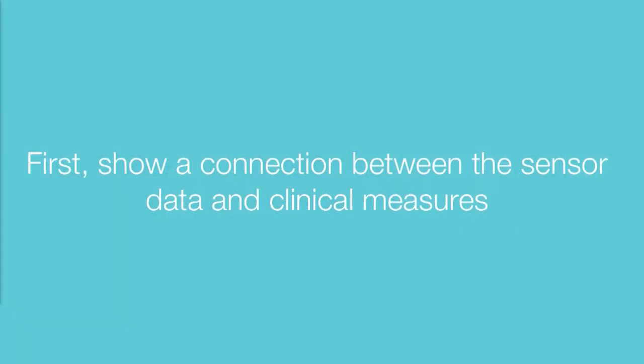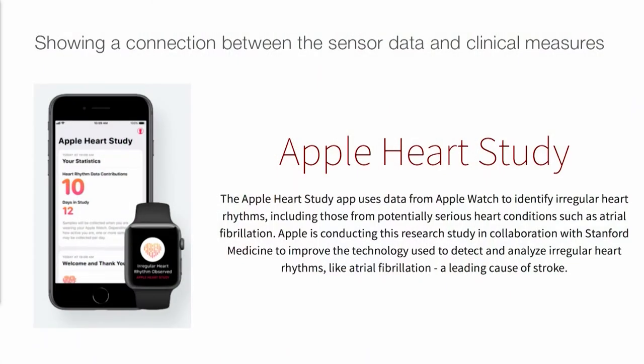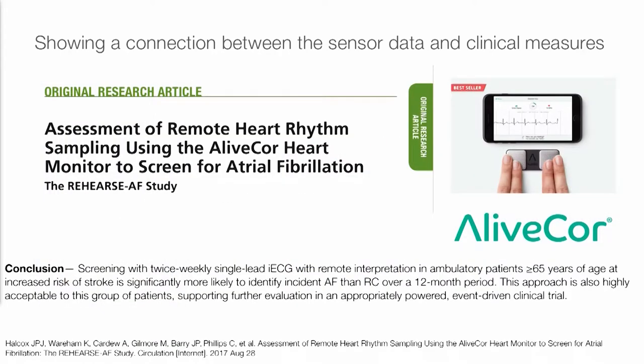The first thing you really want to think through is a connection between sensor data and clinical measures. The Apple Watch study going on at Stanford is looking at how you can use data from the watch to detect atrial fibrillation. AliveCore has done a similar study published in Circulation. These are showing how to take data from a sensor and prove that it correlates with a clinical measure — though neither is yet showing outcomes or whether it actually changes clinical care. But it's an important first step.